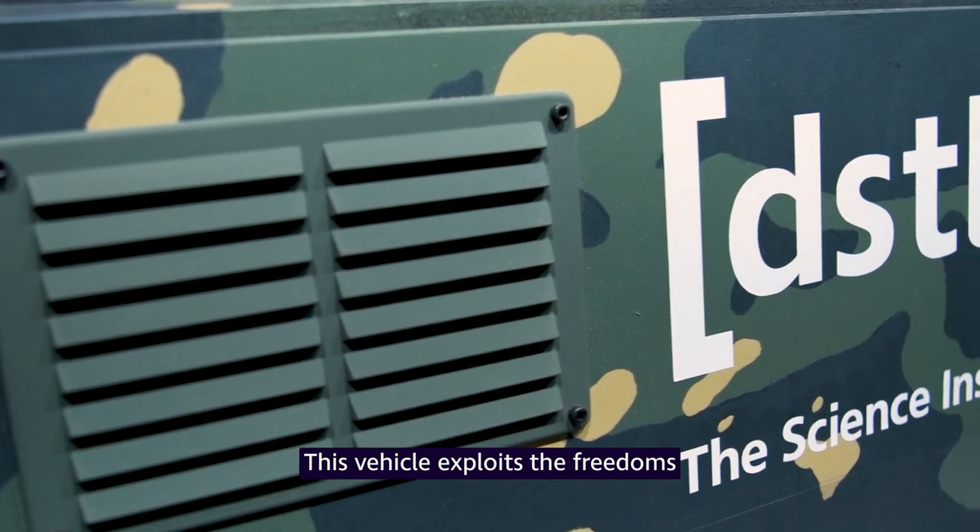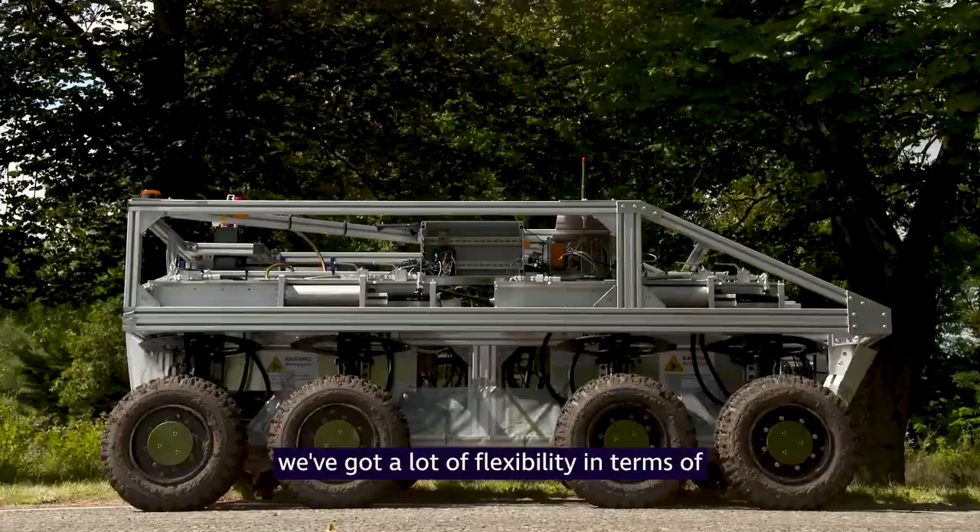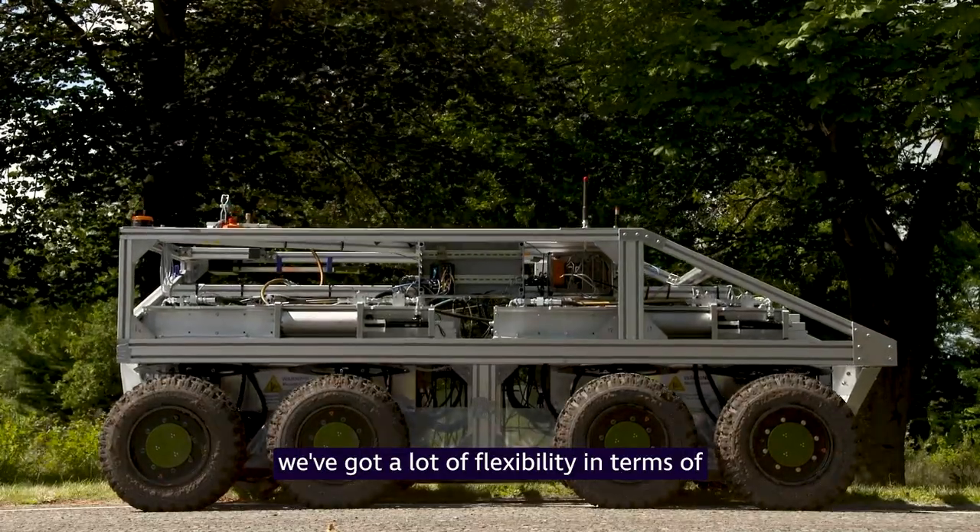This vehicle exploits the freedoms that electric drive gives you. Because we've got electric hub motors, we've got a lot of flexibility in terms of the suspension design.